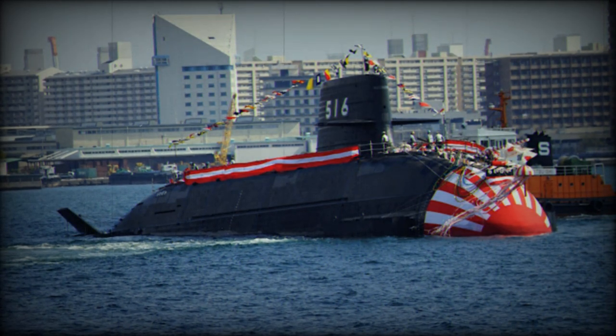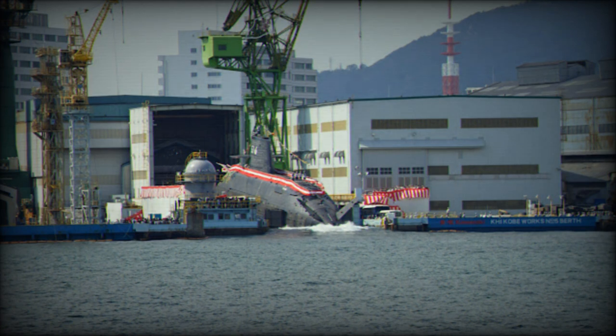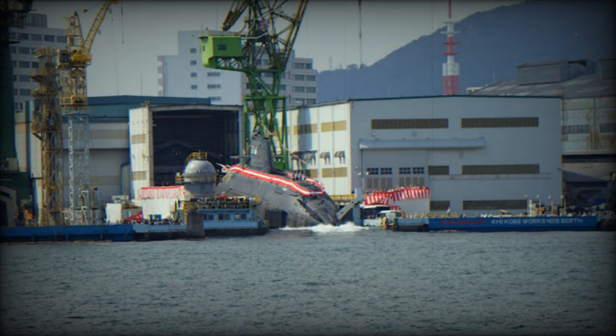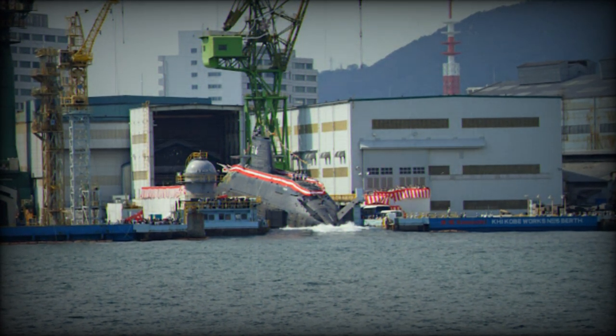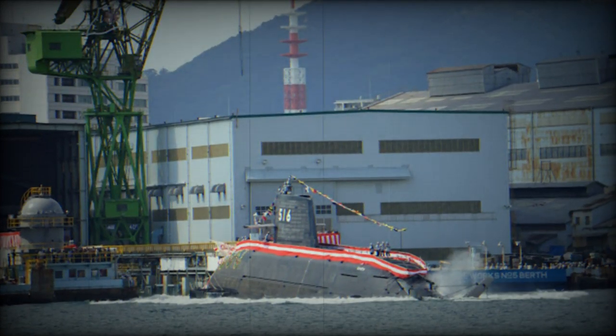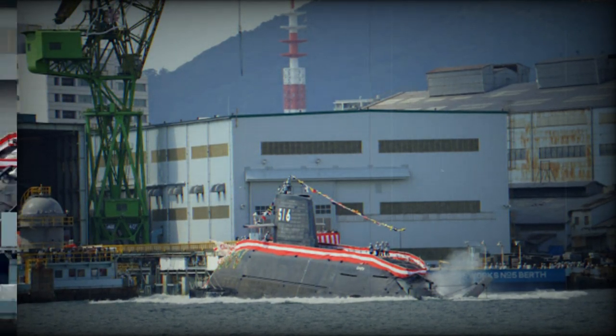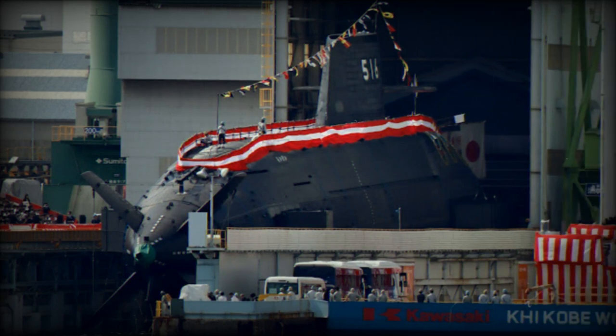In terms of armament, the Taigei class is equipped with six HU-606 533-millimeter torpedo tubes, capable of launching Mitsubishi-built Type 89 heavyweight homing torpedoes for anti-submarine operations, as well as UGM-84 Harpoon anti-ship missiles. The submarines also have torpedo countermeasures to evade enemy torpedoes, enhancing their survivability in hostile situations.